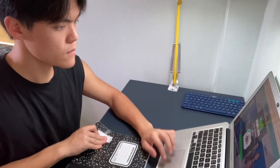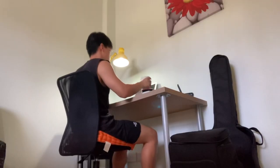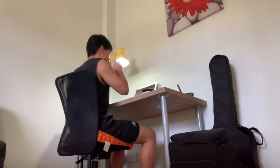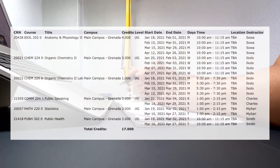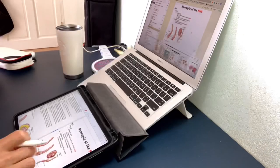Hey guys, welcome back to GUNILOG. If you're new here, my name is Eric and I'm a pre-med student studying at St. George's University, which is in Grenada. In today's video I'll be showing you guys how my first week of pre-med looked like. I'm right now in my second year, second term of my pre-med. For this semester I'm taking Anatomy and Physiology 2, Organic Chemistry 2, Organic Chemistry 2 Lab, Public Speaking, Statistics, and Public Health.